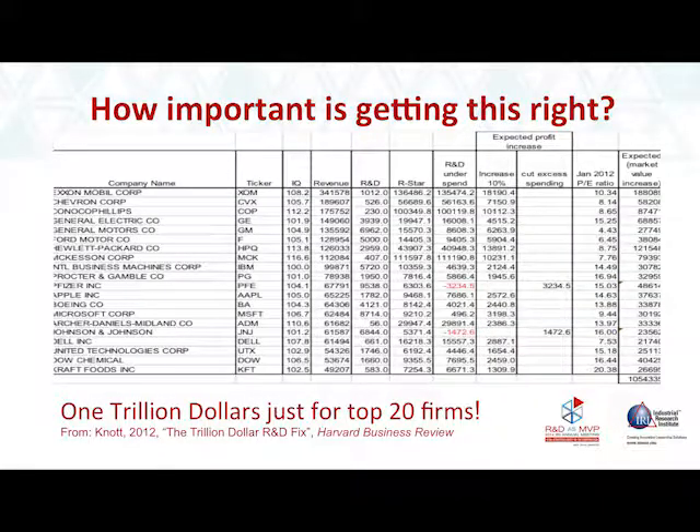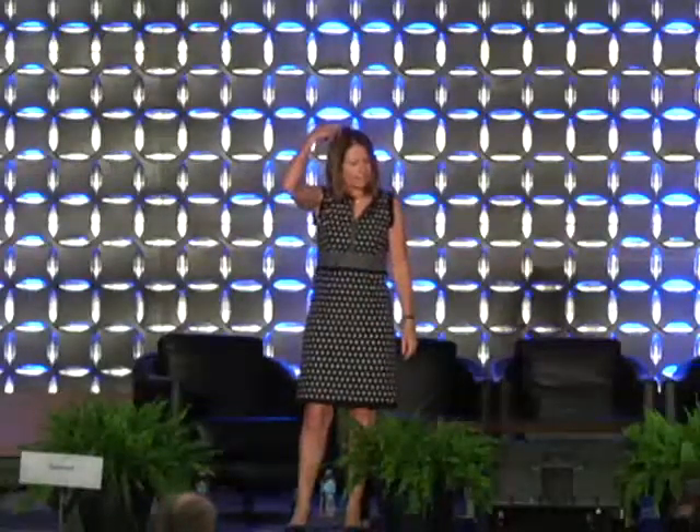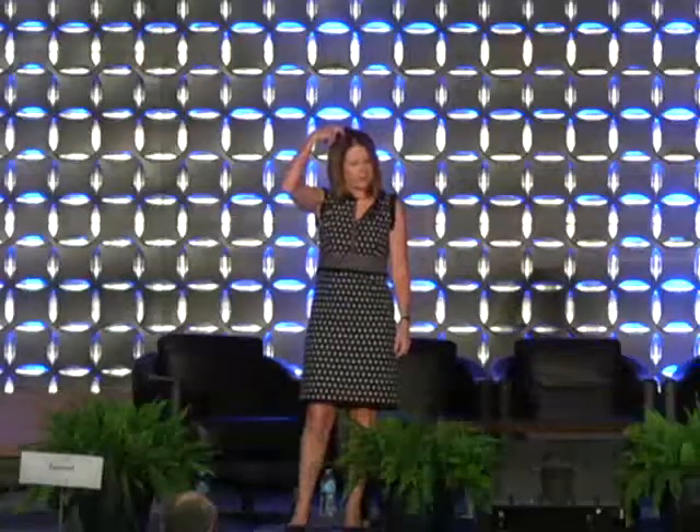Studies done with this measure show that firms sort of have an intuition — firms with higher RQ actually seem to understand they should have higher spending. We also find that market value of firms is highest when they have optimal spending. So how important is getting the spending piece right? For just the top 20 firms, it was worth a trillion dollars of market value, according to an article in Harvard Business Review.